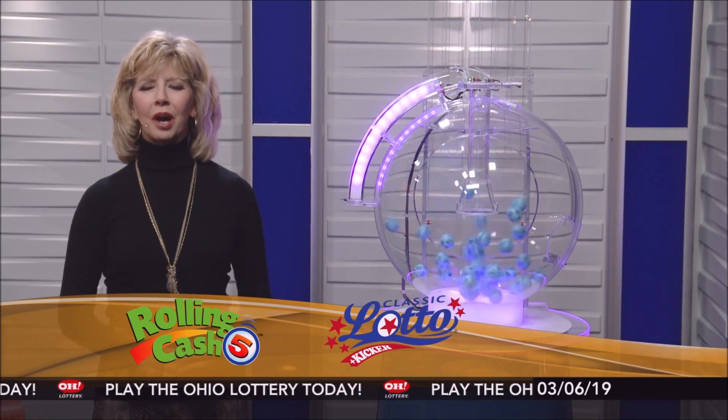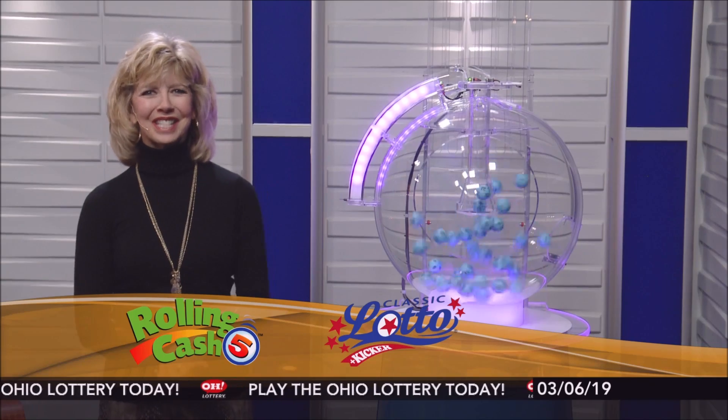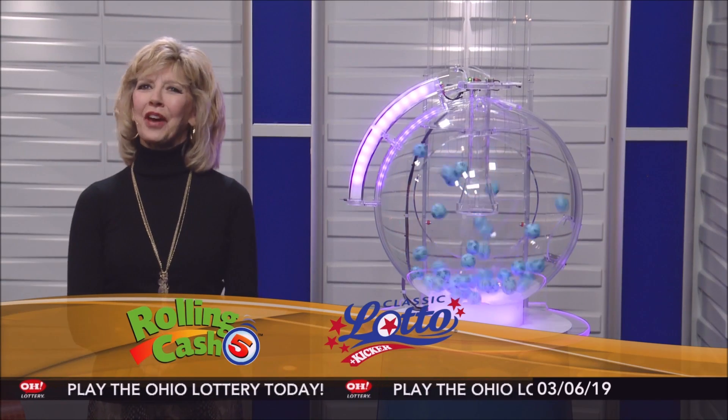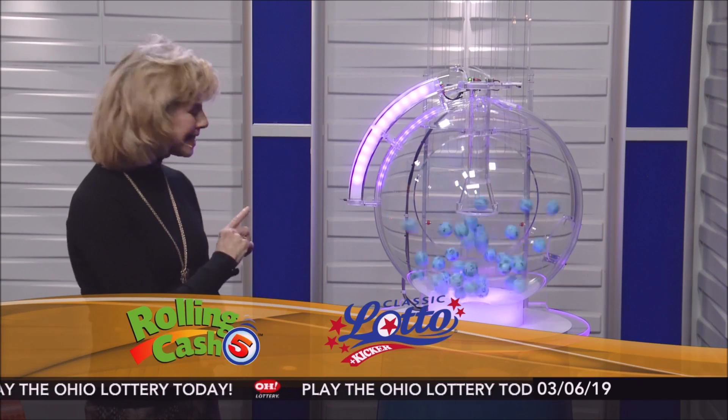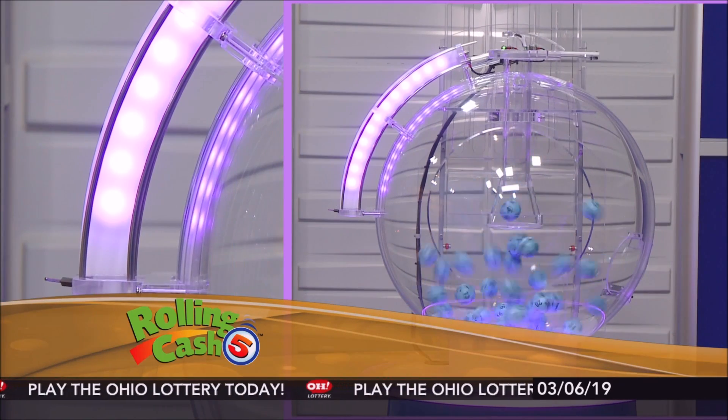Welcome to OhioLottery.com for tonight's Rolling Cash 5 and Classic Lotto drawings for Wednesday, March 6th. I'm Sharon Bicknell, and as you can see, some new exciting changes have happened right here at the studio. This is the brand new Rolling Cash 5 machine. And now here are tonight's winning Rolling Cash 5 numbers.